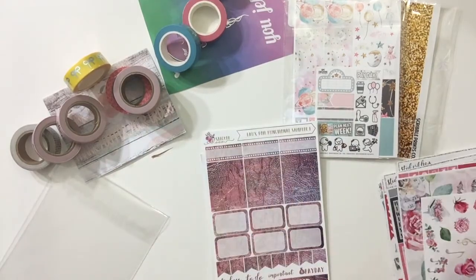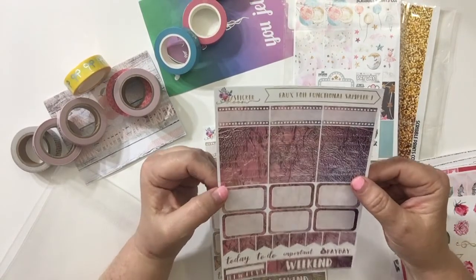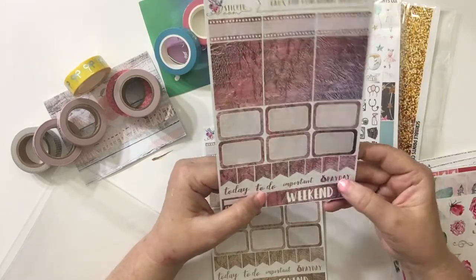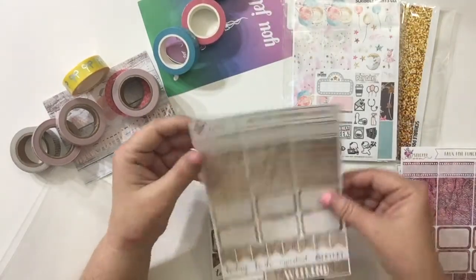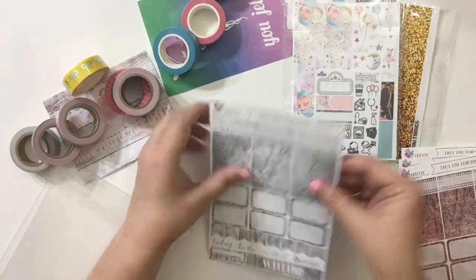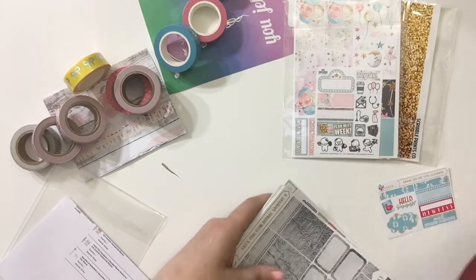And then the decor for the memories kit — awesome. And then she had these on special, it's the faux foil functional sampler. Look at this — it's supposed to look like foil, oh my gosh I love it. They've got headers, half boxes, today, to-do, important, payday, weekend, and a habit tracker. Here's one in gold, one in rose gold, and one in pewter or silver. Oh my gosh, I'm just in love — I am so glad I found her shop.